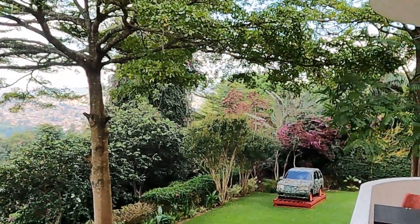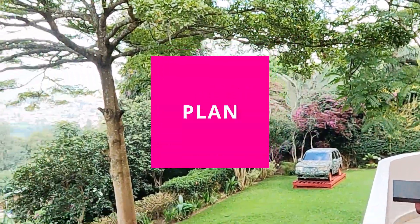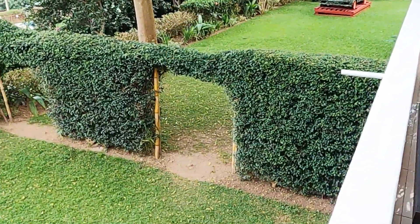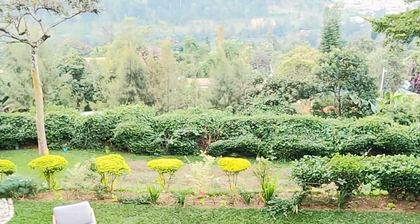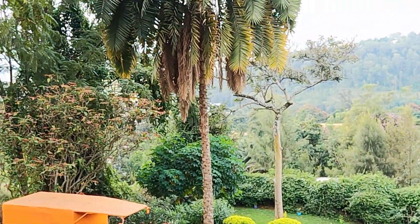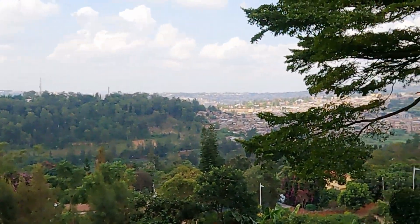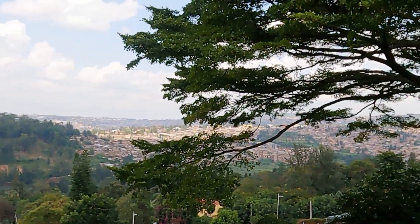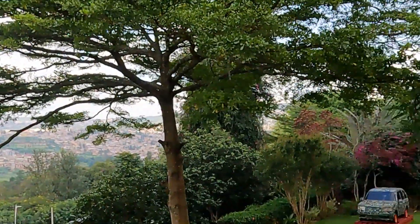Hey everyone, welcome back to Visit Plan Venture. Today is a beautiful day and we are at Choose Kigali Art Gallery. Check out this view — I literally sat outside for probably 40 minutes just looking at it. It is absolutely astounding.